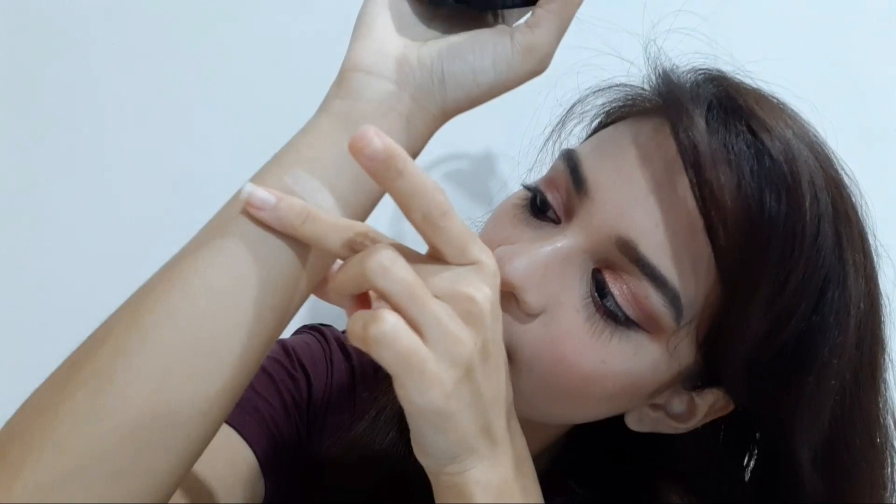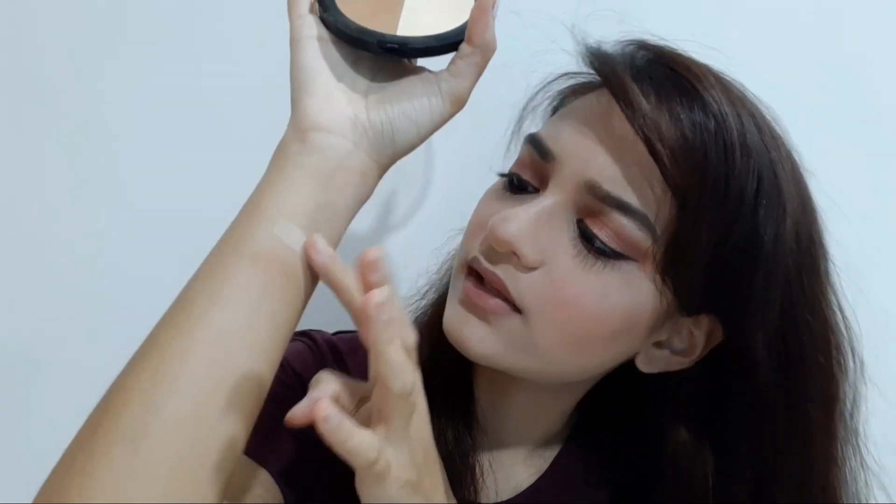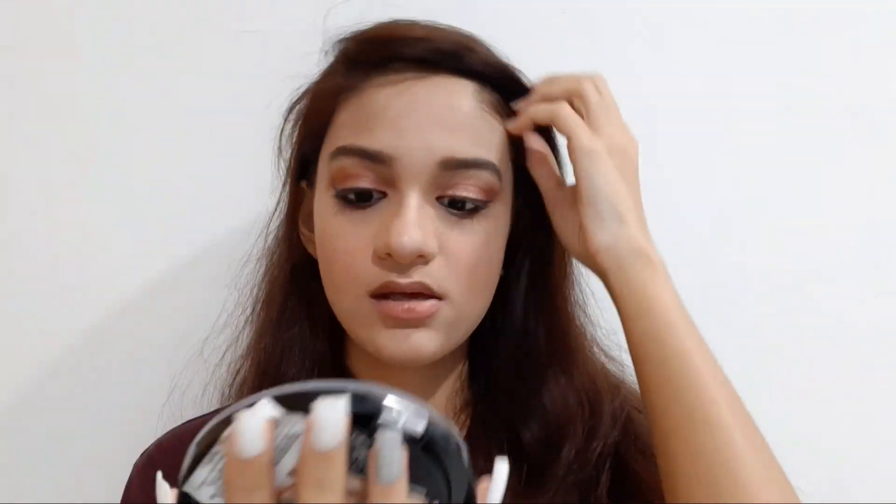Here is the banana powder and here is that bronzer shade. I think this bronzer will go with any Indian skin tone, and you get a pretty good quantity too. This is my second palette — the first one I used it all up.